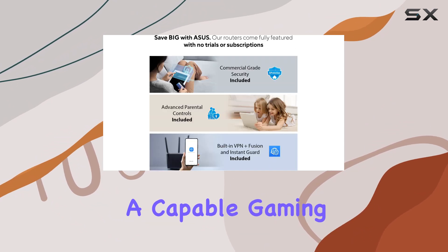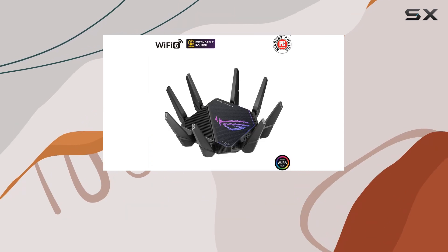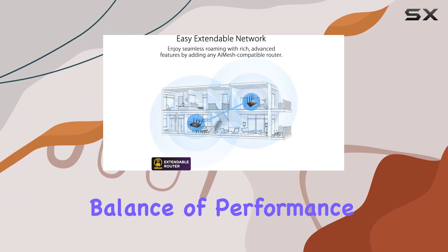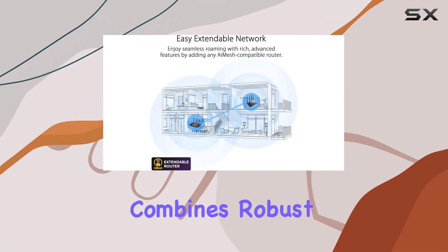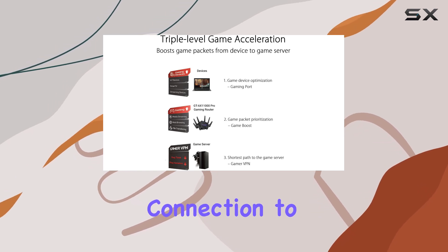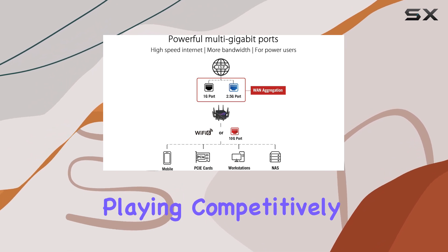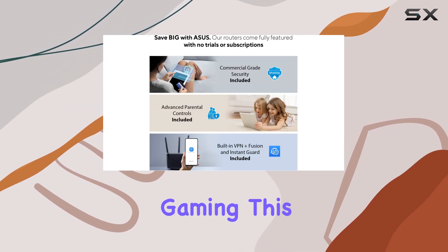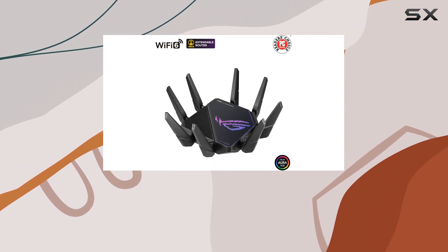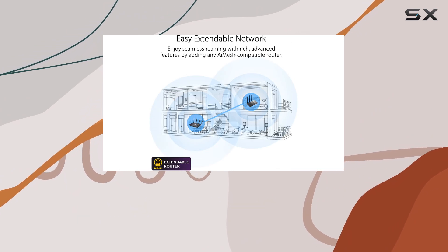For those looking for a capable gaming router that won't break the bank, the ASUS ROG Rapture GT-EX11000 Pro offers a fantastic balance of performance and value. It combines robust features, an impressive design, and a reliable connection to keep you engaged in your gaming sessions without interruptions. Whether you're playing competitively or simply enjoying some casual gaming, this router is built to deliver. Overall, if you want a top-tier gaming experience, the GT-EX11000 Pro is worth considering.